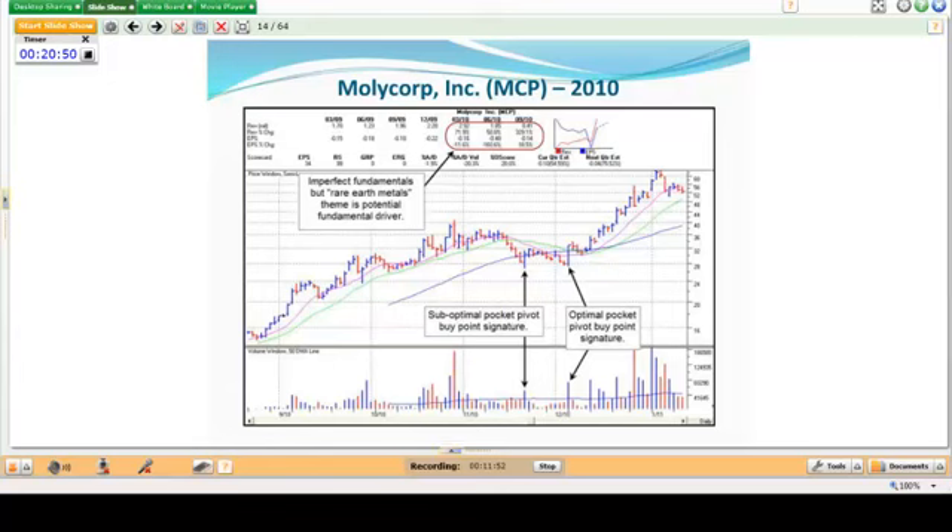Molycorp illustrates what I'm talking about when you have a compelling thematic situation that overcomes imperfect fundamentals — negative growth was visible in the data. But during this period there was a compelling thematic theme: rare earth metals. That was a big deal and Molycorp was the leader among them. You can see a pocket pivot in there — notice one coming down, so it doesn't work right away. You want to see pocket pivots coming out of a sideways basing or consolidation, not a downtrend.